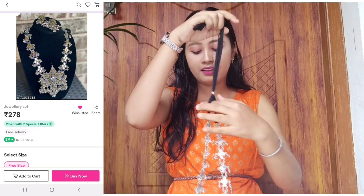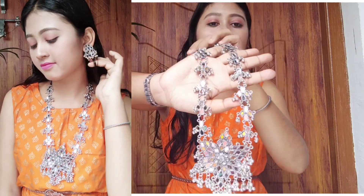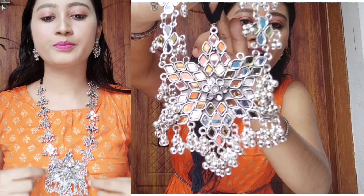Now I will show my 3rd product. This is a choker. You can see this type — total mirror style. You can see the color and how nice it looks.